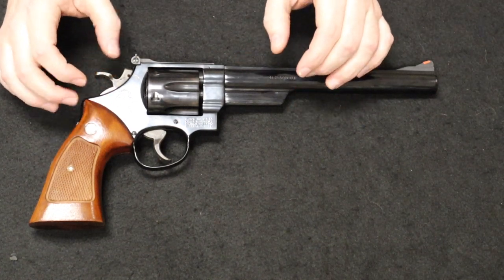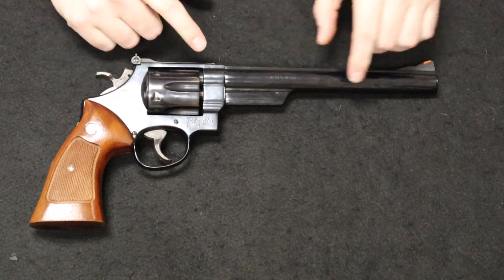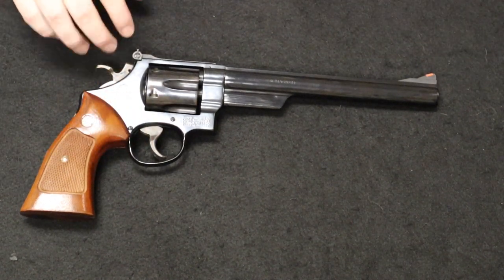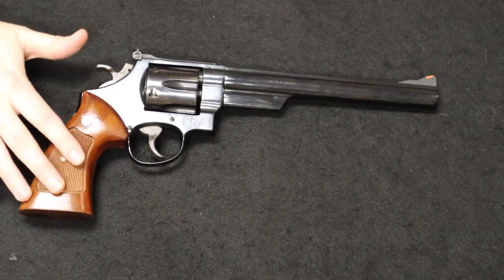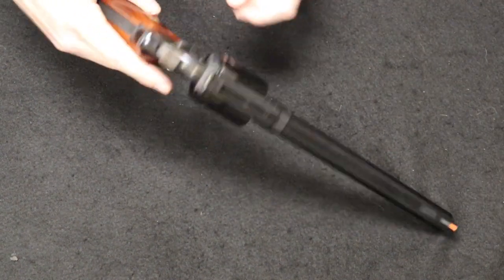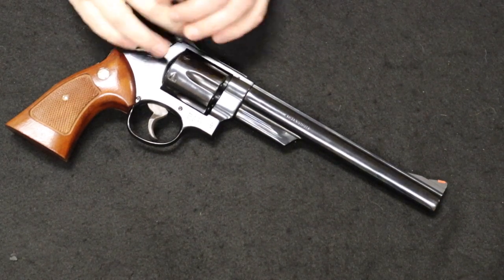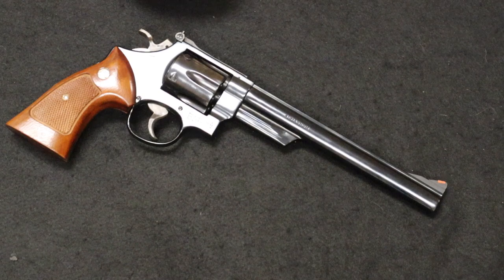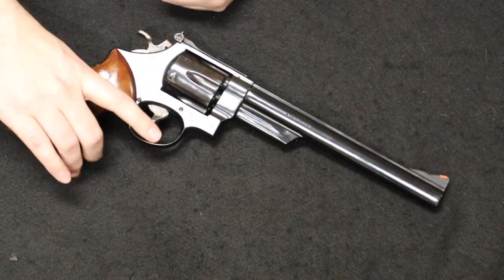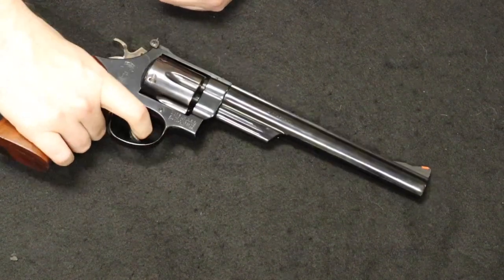Coming onto the scene in 1964, the Model 57 was introduced in a four-inch, six-inch, six-and-a-half-inch, and eight-and-three-eighths-inch barrel — which is what you see here. It was offered in a bright blue polished finish and a nickel-plated finish — this one is, of course, the bright blue. You have nice checkered wood grips, an orange insert front sight, a six-round cylinder capacity, and it's on the famous Smith & Wesson N-frame. If you're familiar with S&W revolvers, you'll notice this is very similar looking to the famous Model 29 — made popular by the Dirty Harry franchise used by Clint Eastwood. It is a double/single action with a wide target spur and wide target trigger.